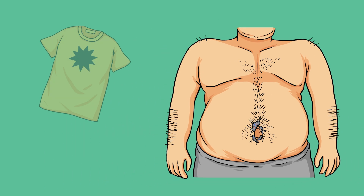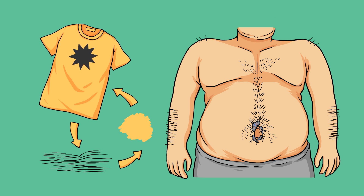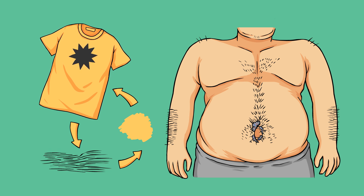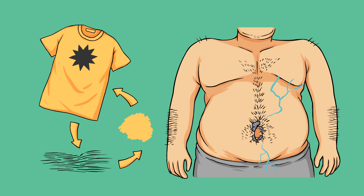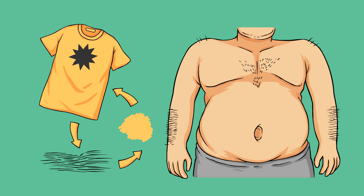The belly button lint is again tiny fibers from your shirt. You'll notice that the lint will be a similar color to the shirt that you're wearing. The shirt rubs off against all the hairs on your stomach, tearing off tiny little pieces of fibers and of course creating a static charge. The science on why it all goes to the belly button is not completely sound, but the likely explanation is that it's just the easiest place for it to bundle up. If you want to keep your belly button clean as a whistle, make sure you shave your stomach hair, or just don't wear a shirt.